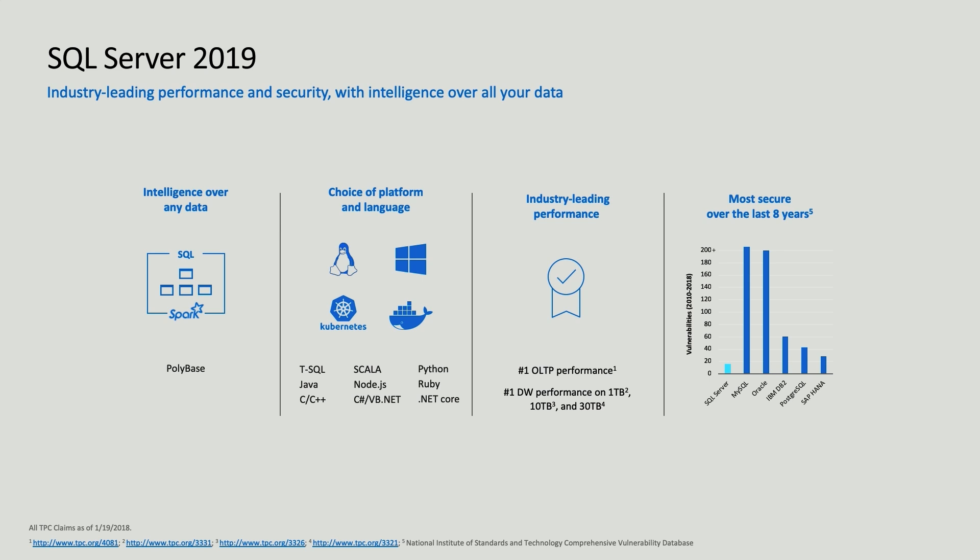You can use SQL Server with virtually any programming language and run it on pretty much any platform. With SQL Server 2019, you can run it on Windows, Linux — Red Hat, SUSE, or Ubuntu — in a container, on Kubernetes, or on different processor architectures. With Azure SQL Database Edge, you can run it on an ARM64 device like a Raspberry Pi. And you can run it in the cloud in Azure SQL Database, on-premises, or in other public clouds. You can use SQL Server wherever it suits you best.